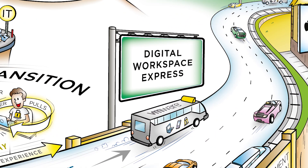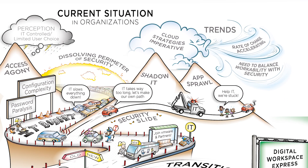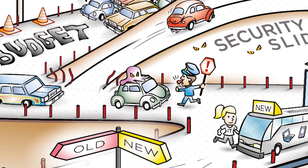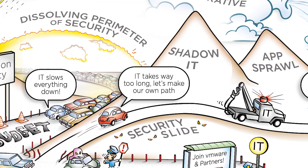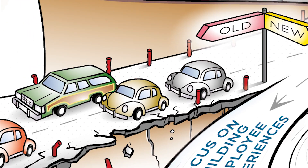Moving to a digital workspace is a challenging task. If IT is not able to deliver a consumer-grade experience to users, users will see IT as a department that says no. This often leads to shadow IT. Coupled with new and evolving security threats, the old way of management is unsustainable, and IT runs the risk of becoming irrelevant to the business.